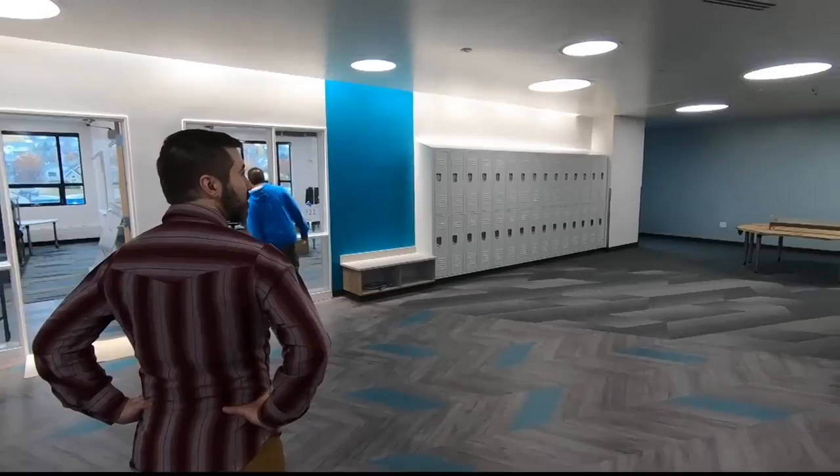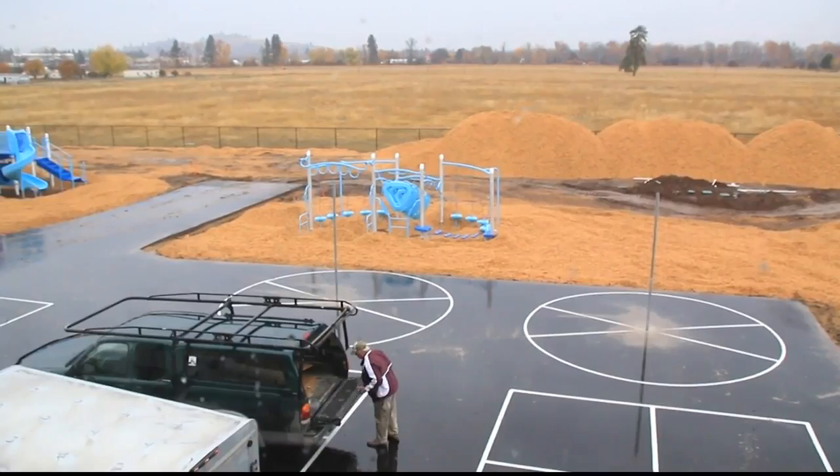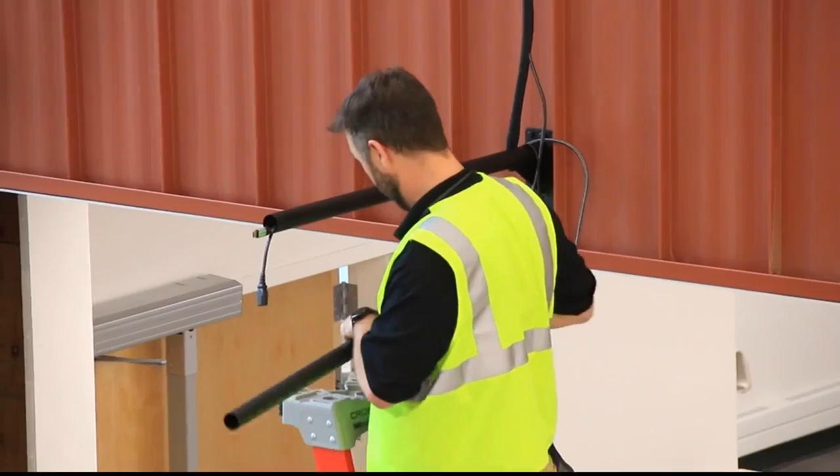The school's classrooms are a vast improvement over the crowded conditions at Cold Springs, with features that match today's education programs, such as multiple shared learning spaces, capped by the main lobby where students will be able to gather on the stairs for school-wide presentations. But there's still a lot of work to be done in the coming days.